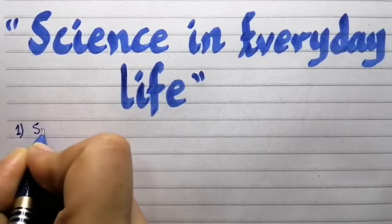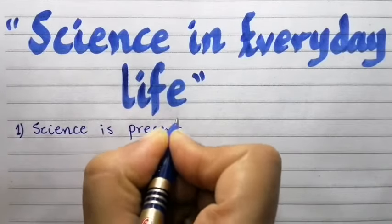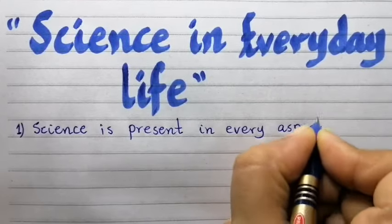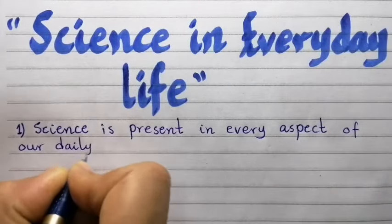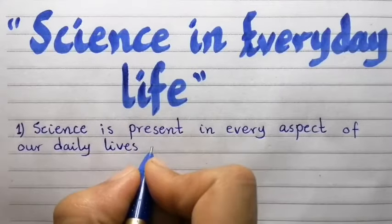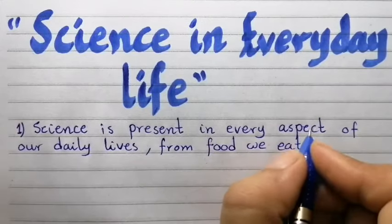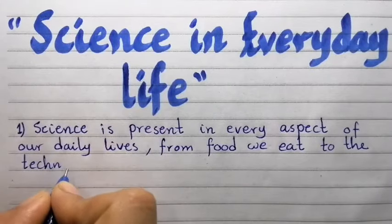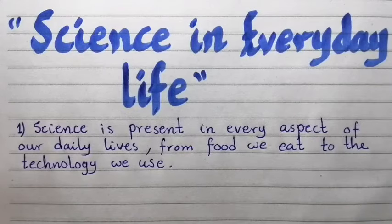Point number one: Science is present in every aspect of our daily lives, from the food we eat to the technology we use.